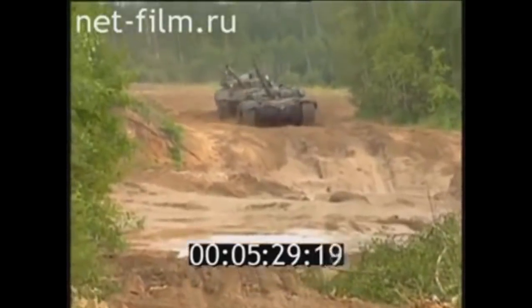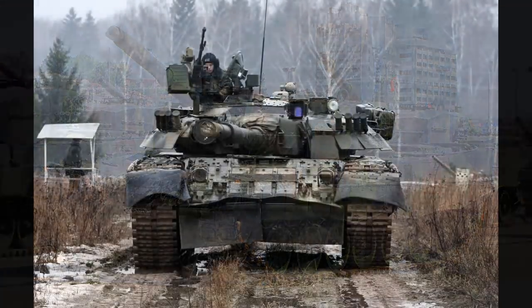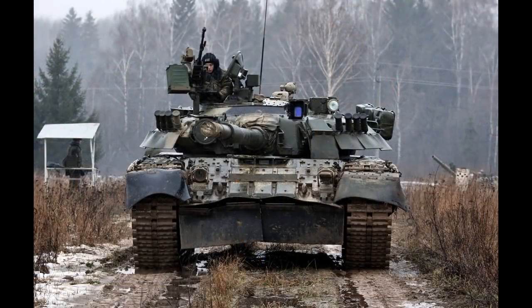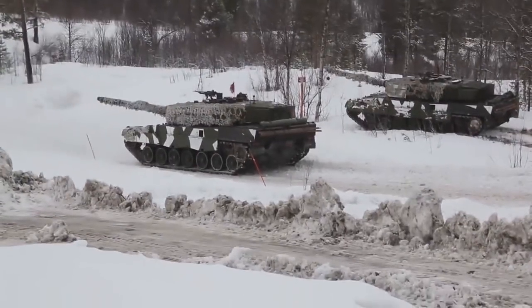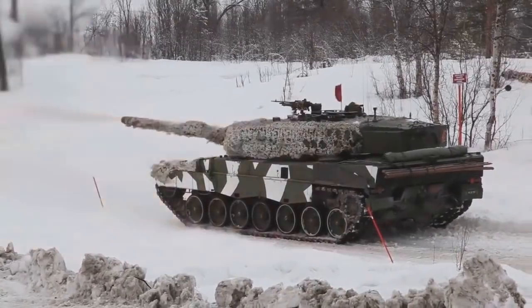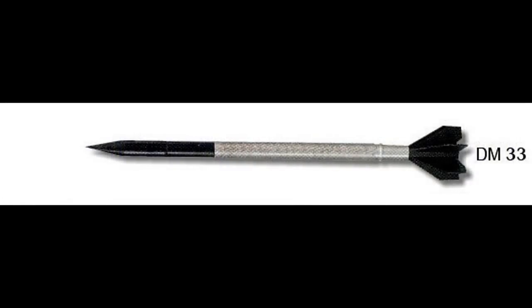Now we will take a look at later variants: the Leopard 2A4 from 1987 and the T-80U from 1986. The Leopard 2A4 has the same gun but with new projectiles. At the time of its arrival, the new DM-33 APFSDS was introduced, with penetration varying around 550-600mm at 2km, along with the already mentioned HEAT round. The T-80U got the new 2A46M1 gun, and it could fire the already mentioned HEAT projectile.